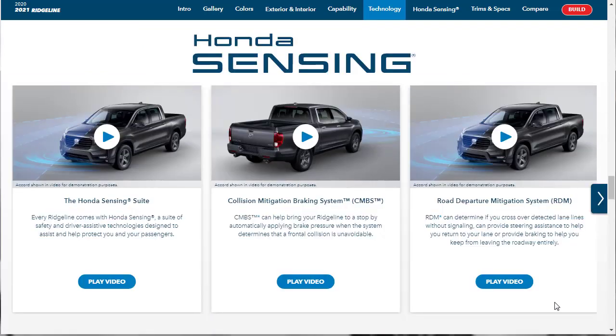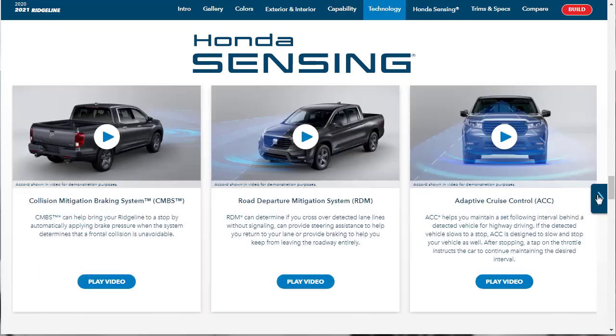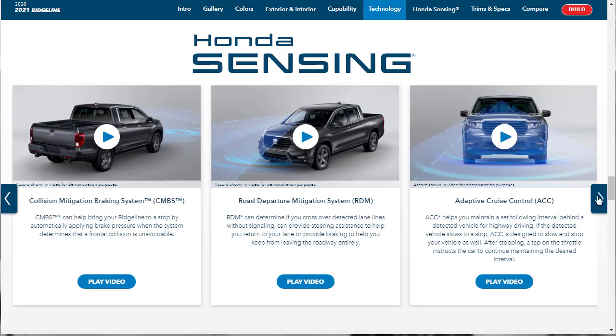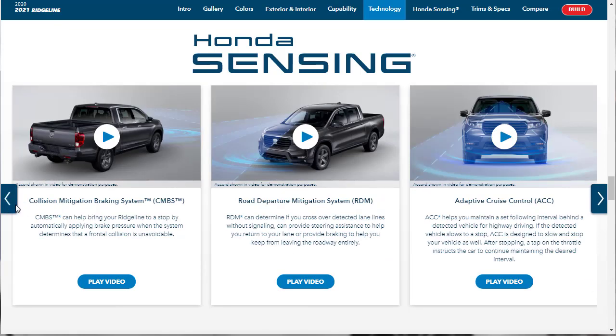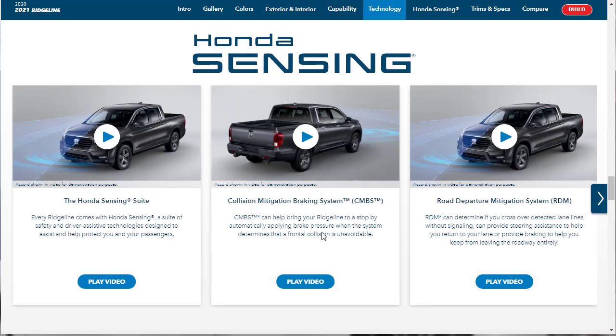The Honda Ridgeline — every Ridgeline — comes with Honda Sensing. It's a suite of safety and driver assist technologies. Here's what it includes: the collision mitigation braking system, road departure mitigation system, adaptive cruise control, and lane keeping assist. Those four systems make up the Honda Sensing suite.